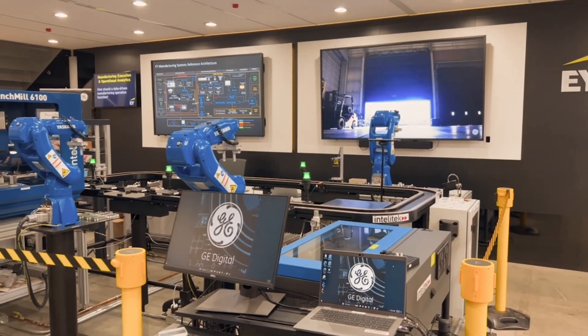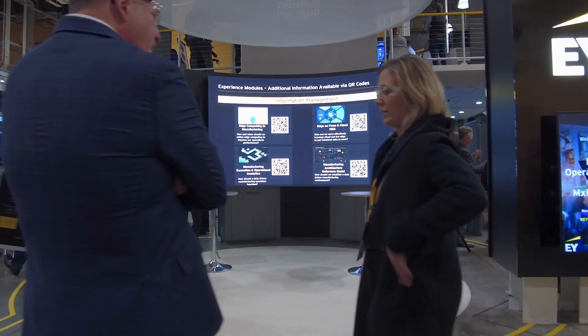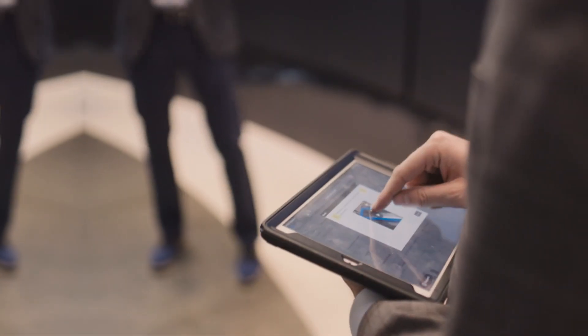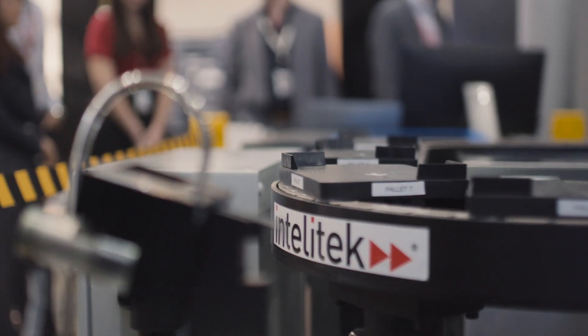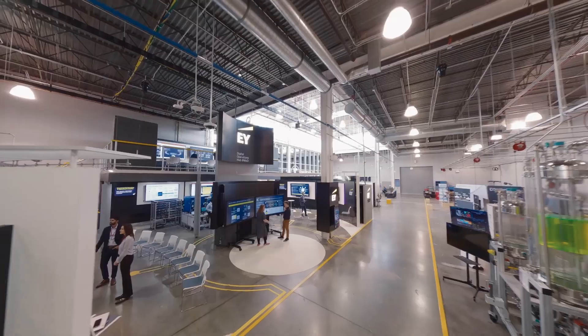Then we tap into our powerhouse of business and technology alliances. Together we go through scenarios, identify barriers, and discover solutions. Join us — bring your team, your manufacturing problem, or your product challenge to accelerate your transformation journey and sharpen your competitive edge.